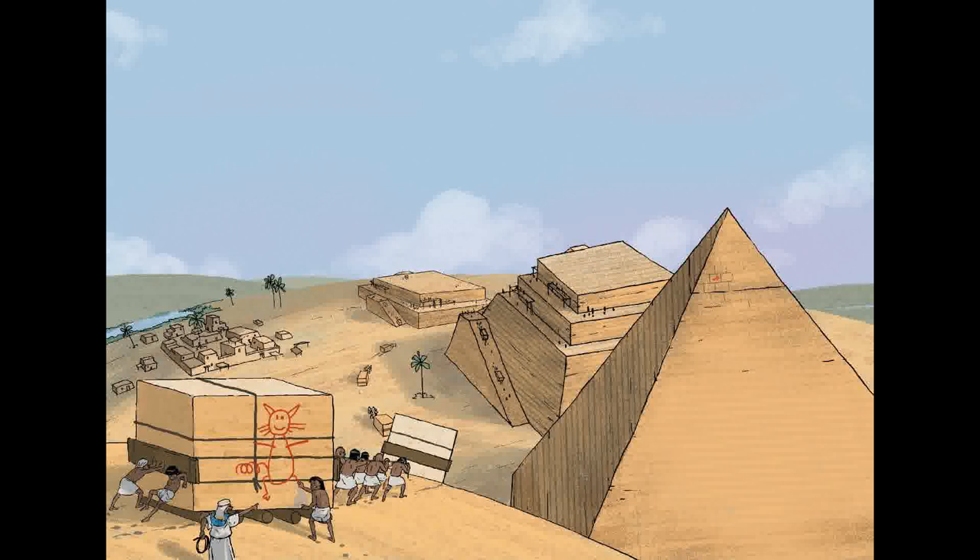Seven hundred years ago, Egypt was rocked by a powerful earthquake. Most of the newer buildings fell, but the pyramids stood strong. They are still standing strong. But would this tomb be strong enough to last forever?